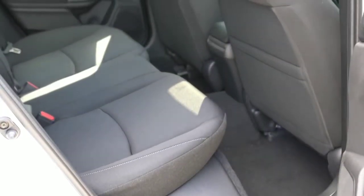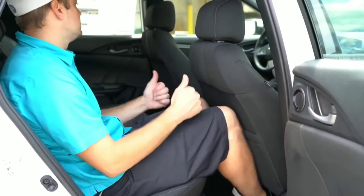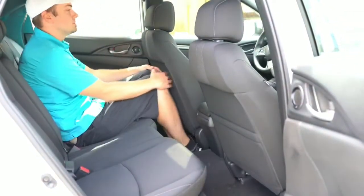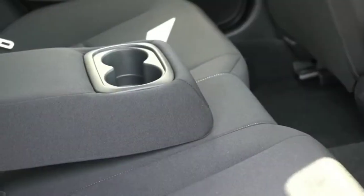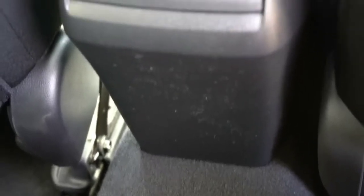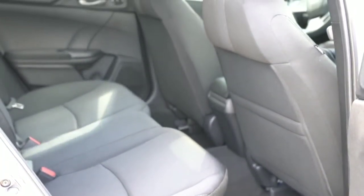Rear legroom comes in at an even 36 inches. At six feet tall I was very comfortable back there, and the front seat backs have a little give so even taller passengers can manage. All trims except the LX include a rear center armrest. One surprise was the lack of rear air vents, though it's not uncommon in compact cars. Rear heated seats are available on the Sport Touring trim.